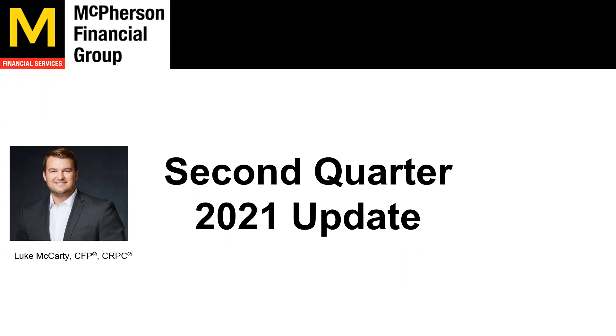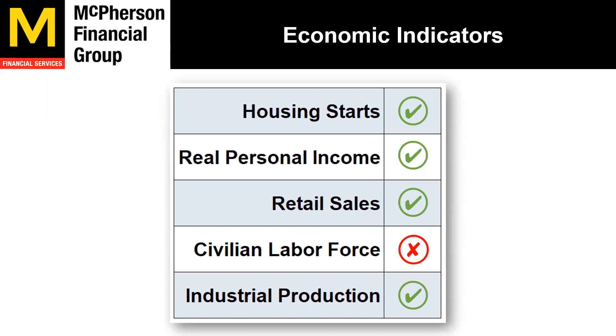Jumping into our economic indicators, these are what we look at to determine how the economy is doing. Now, the economy is not the stock market. However, historically, when most of these are green, we have a better economy, which leads to a better stock market, which leads to better company earnings. Currently, the only negative indicator we have is civilian labor force, so unemployment. Everything else is green or positive. When two or three of these are negative, we start reducing risk. If four of these are negative, then we may have a 2008-2009 event. So right now, we are risk on in all of our portfolios.